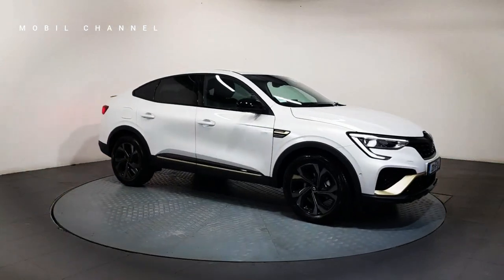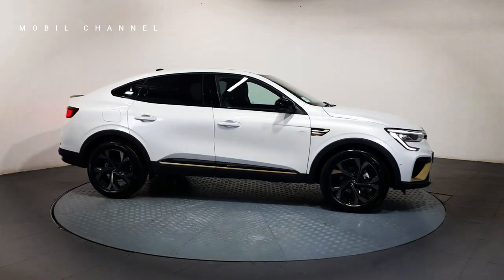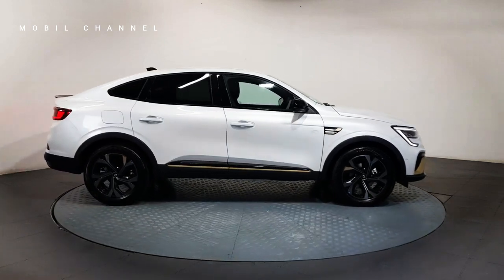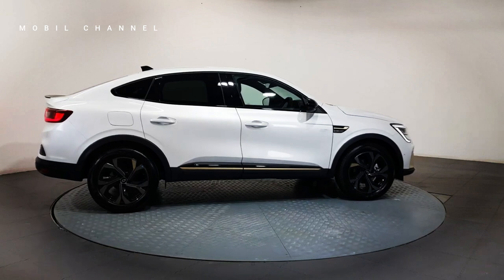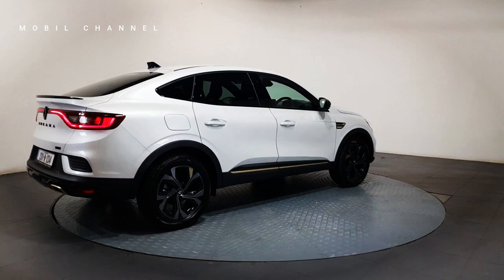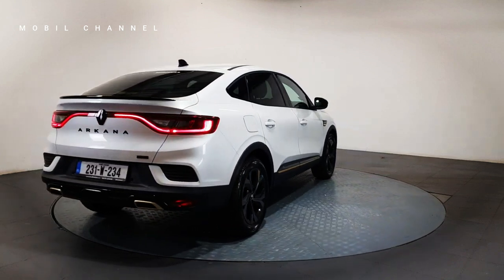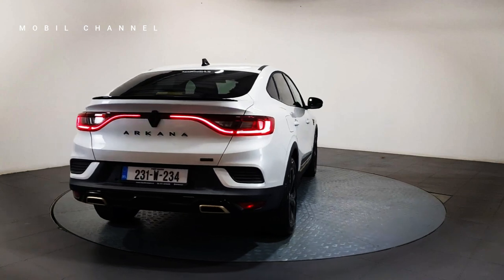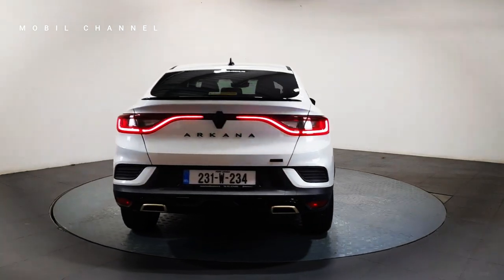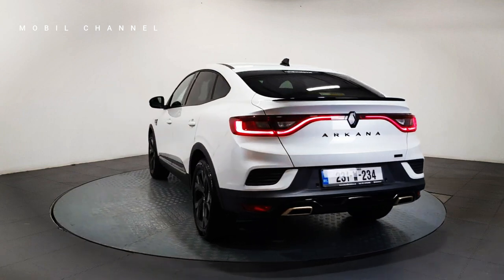The grille on the Arcana comes in a variety of patterns depending on the trim selected. Renault offers Evolution, Techno and Esprit Alpine trims in black, satin chrome and dark chrome color options. For the Techno and Esprit Alpine trims, Renault added aerodynamic elements typical of the RS Line and E-Tech on the bumpers. This bumper color matches the body color on the Techno version and Satin Gray on the Esprit Alpine version.